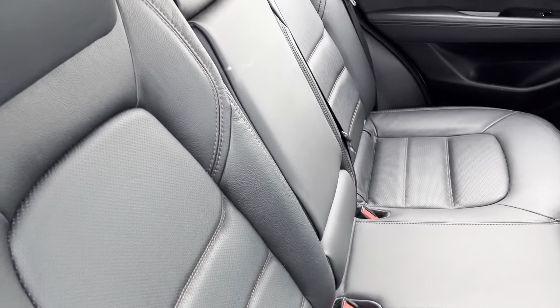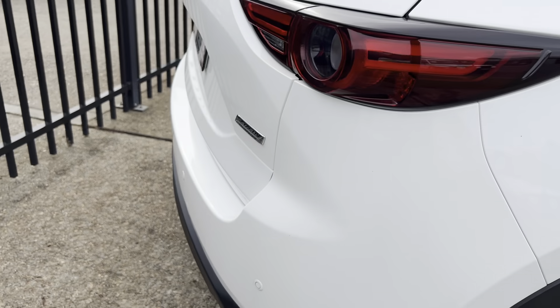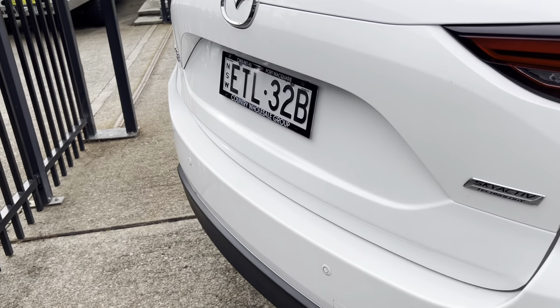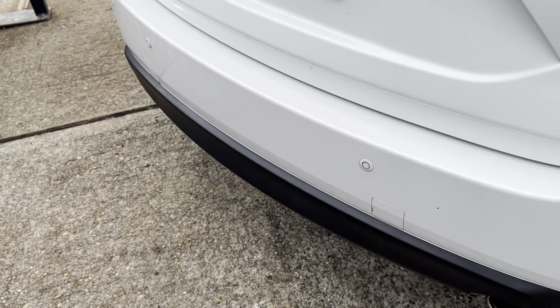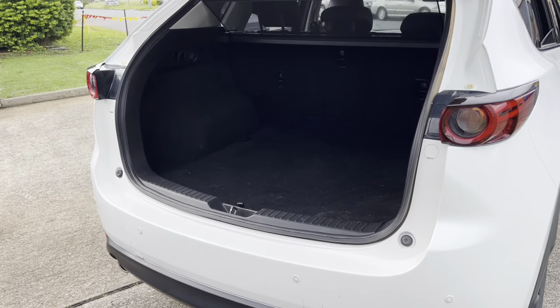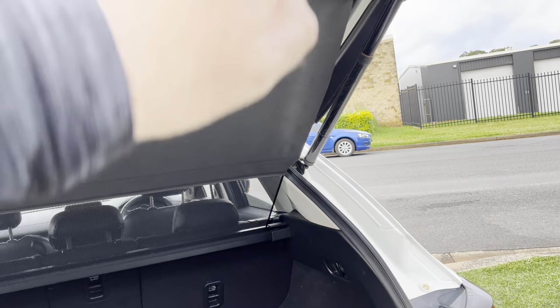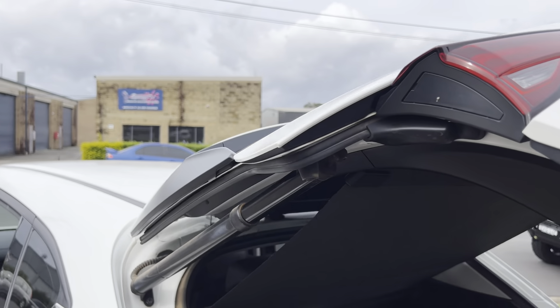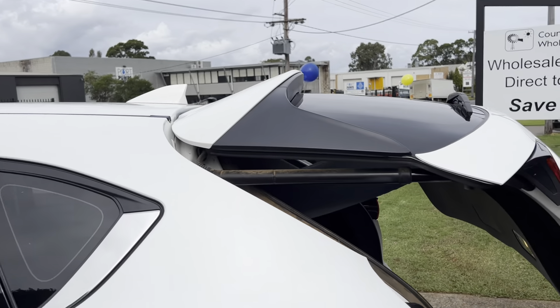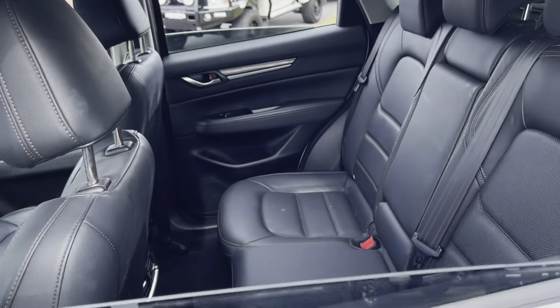Leather seats are comfortable, durable and hard wearing. Again, climate controlled air conditioning, sport mode, electric handbrake, heated seats, cruise control, Bluetooth — really has it all. And 99,000 careful kilometres — what a delightful all-wheel drive sports machine. Push button start. Bose sound system.